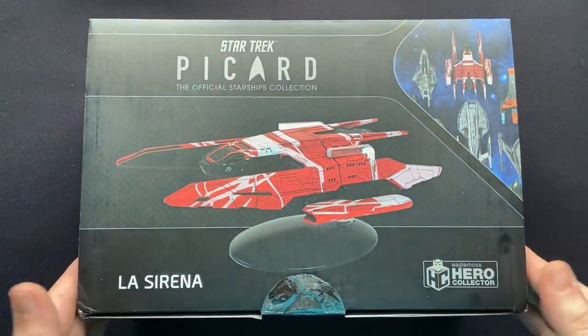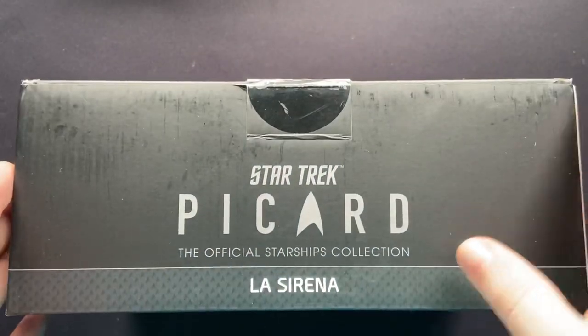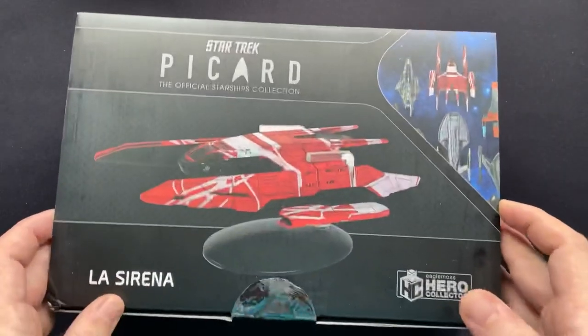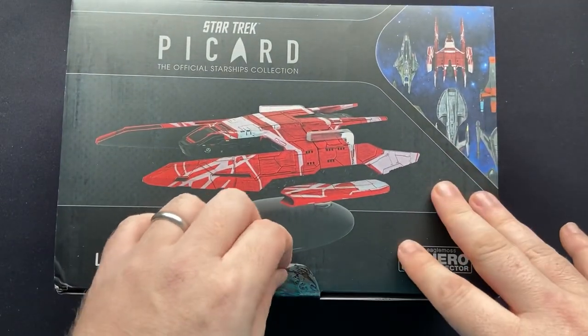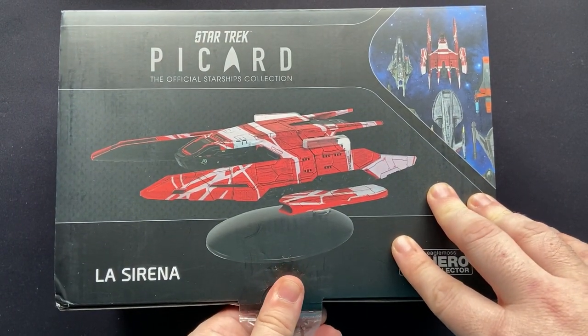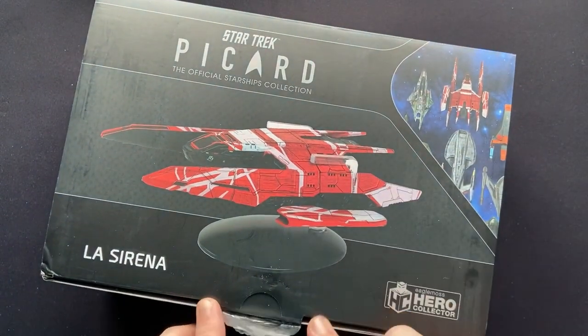Let's just get straight into it. We have a decent box here — Star Trek Picard, fine size. I did have a peek, I normally don't, but let's just get straight into it.